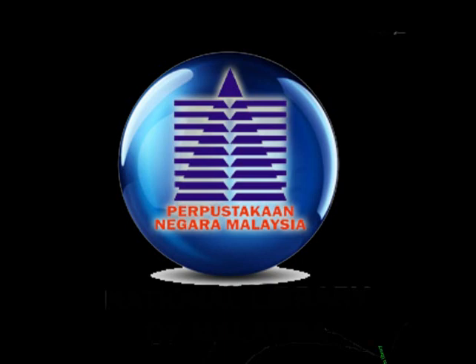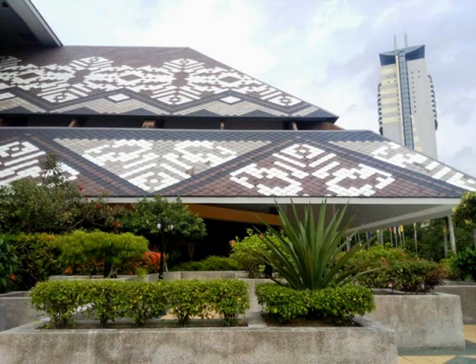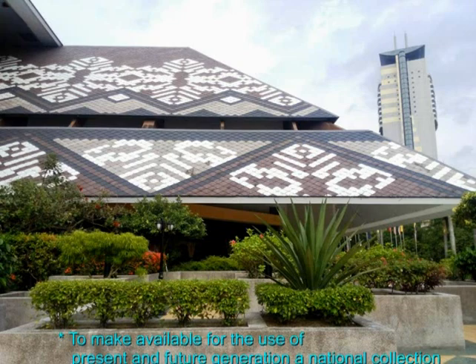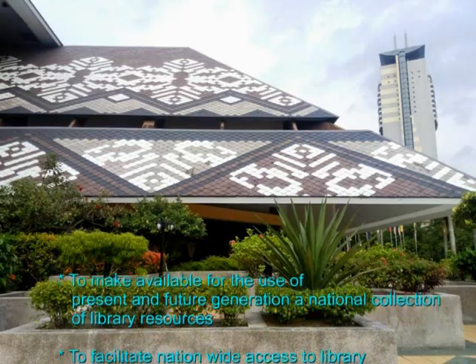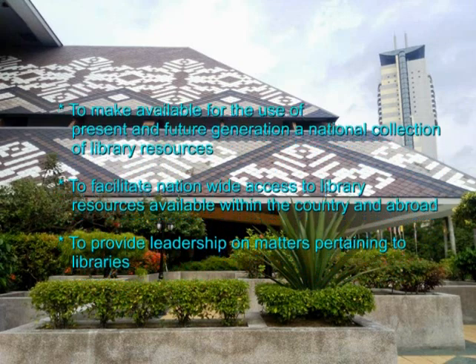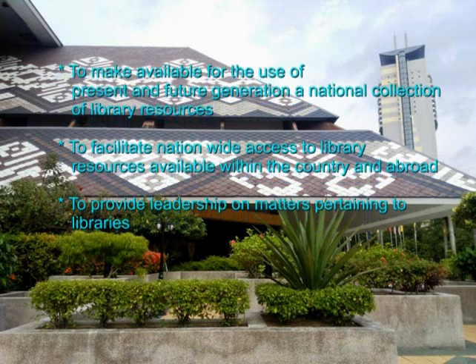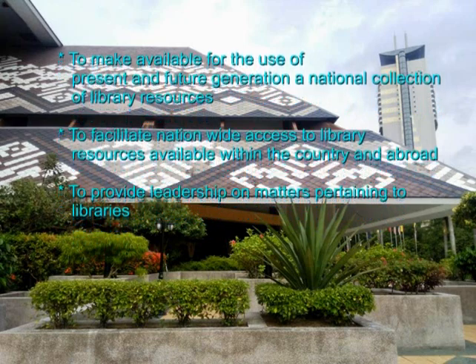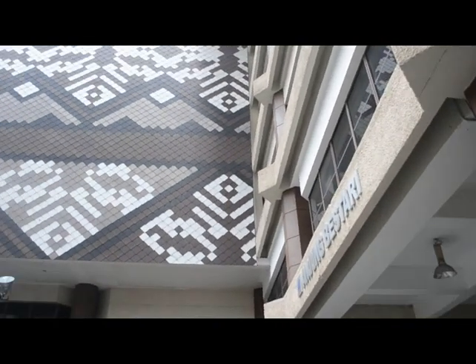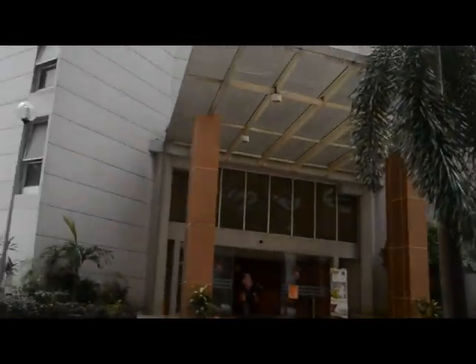Vision. Mission. Objectives: to make available for the use of present and future generations a national collection of library resources; to facilitate nationwide access to library resources available within the country and abroad; and to provide leadership on matters pertaining to libraries. The National Library is responsible for providing a collection of knowledge at national level for present and future generations.